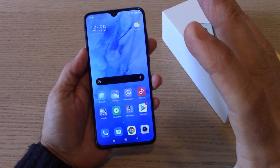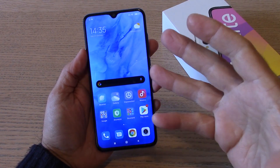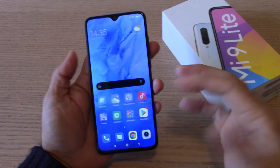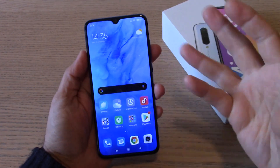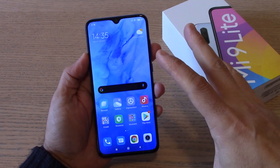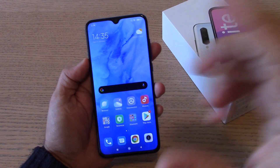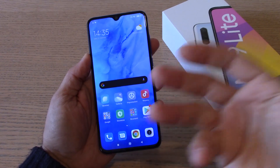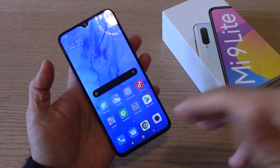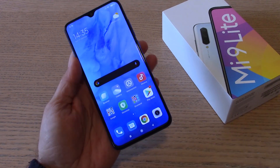Abbiamo anche un bellissimo schermo: questo Super AMOLED con risoluzione Full HD Plus in 19:9, davvero una bellissima cosa per gli occhi. Il dispositivo si trova sui 200€ circa nella versione 6+64GB e 230€ circa nella versione 6+128GB. La memoria è espandibile. Vi lascerò il link per l'acquisto — mi raccomando utilizzateli e sostenete il canale tramite i miei link di affiliazione. Grazie ancora.